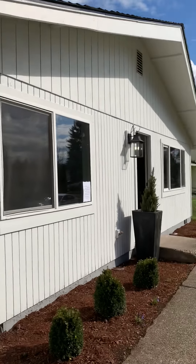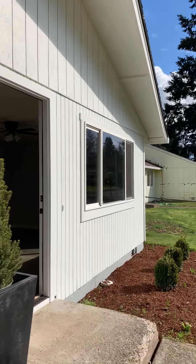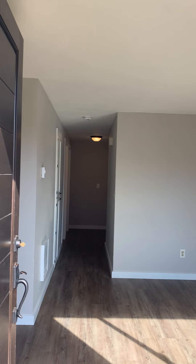It's got a brand new kitchen, all new interior paint, exterior paint, new flooring, updated bathroom, and it's a three-bedroom, one-and-a-half bath.